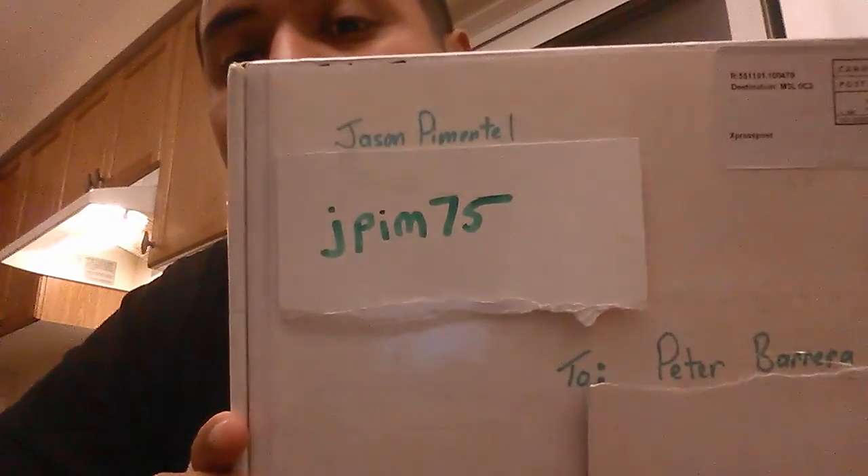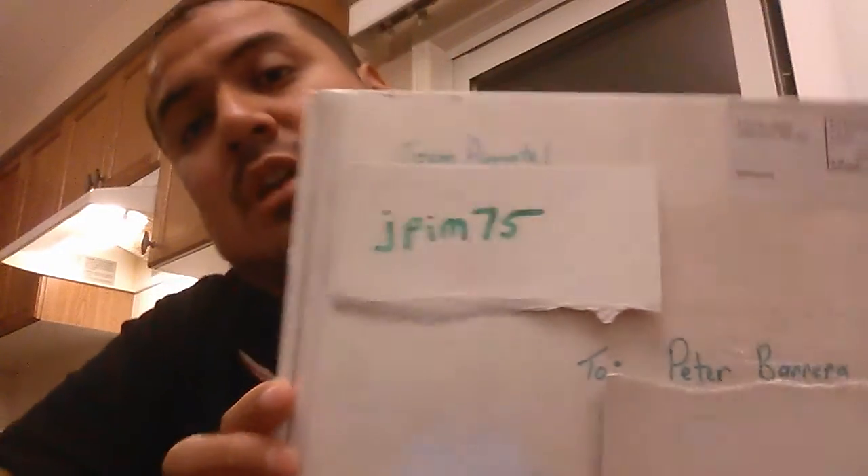I covered the address but you guys may know him as jpim75. If you don't know him, check him out — he's a cool dude. I think he said he's been collecting for 10 years, took a break, and just got back again. He's a big Mustang fan like I am. We've been talking back and forth on YouTube and worked out a trade for some treasure hunts that I needed that he had, and vice versa.